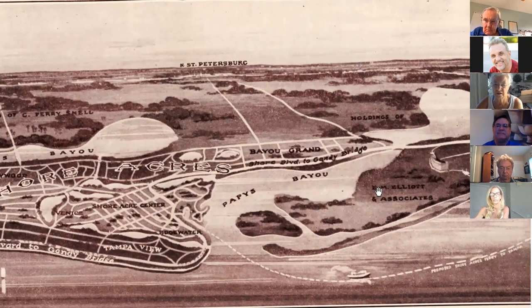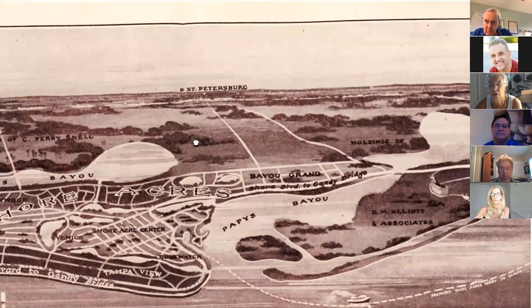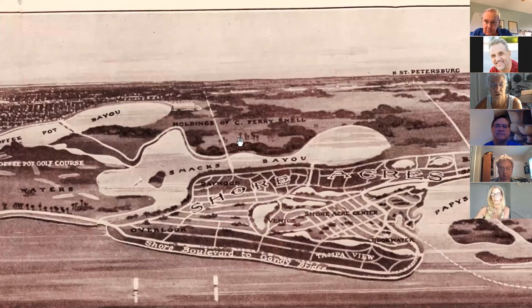E.M. Elliott owned all of the northern portion, and Perry Snell owned what is now the Historic Northeast — from 40th Street up to 62nd Avenue, all the way down to Publix. That whole stretch from the Gandy Bridge down to Saint Petersburg was known as the North Shore of Tampa Bay. Shore Acres sat right in the middle of all this, which explained its appeal.